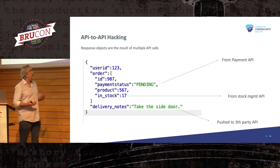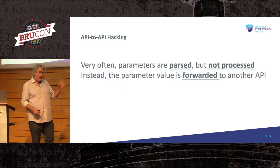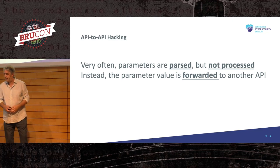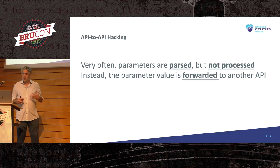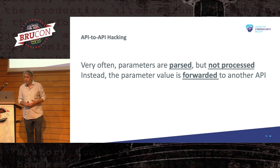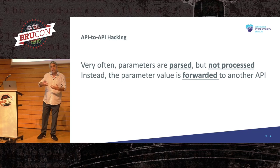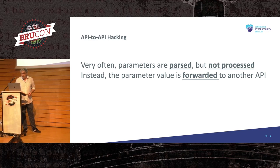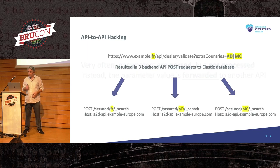Very often, parameters are parsed but not directly processed and used — the parameter value is simply forwarded to another API. When the backend code parses the JSON and a parameter is needed to construct an API call to another API, sometimes there is no validation on the first API. The validation happens where the parameter is actually used — on the second API. Only there will the application error out or not.